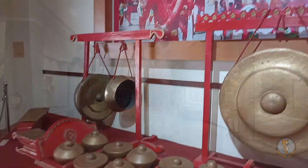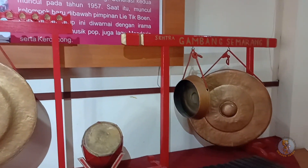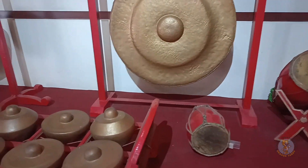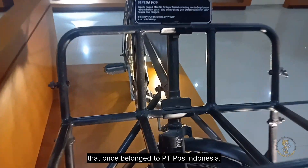Today I'm exploring Building D, which has extensive collections of cultural artifacts. It begins with a set of gamelan with a famous wooden instrument, gambang. A few steps away, you can find an old and sturdy bike that once belonged to PT Pos Indonesia.